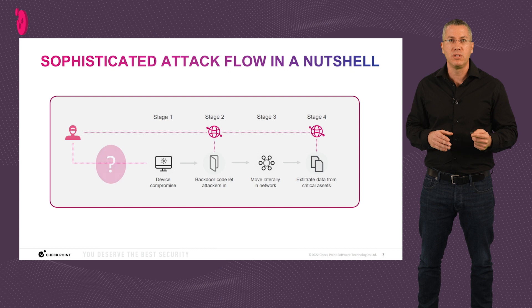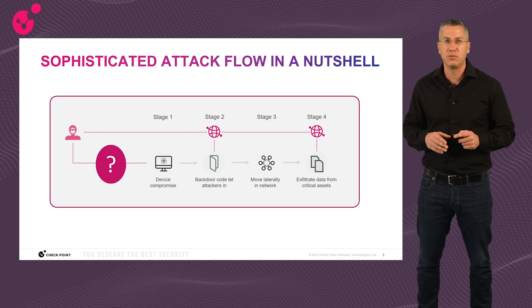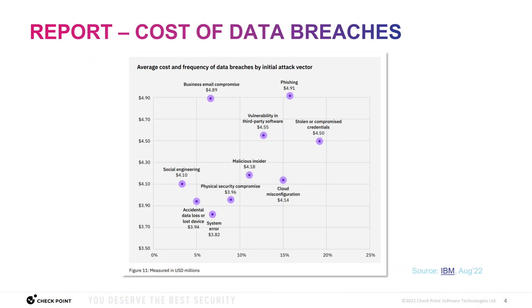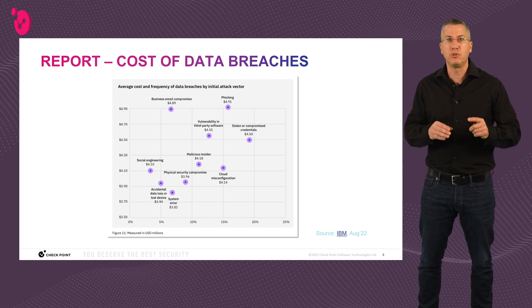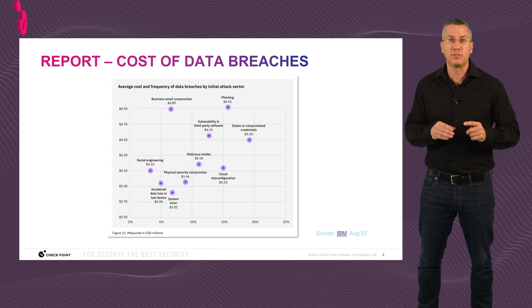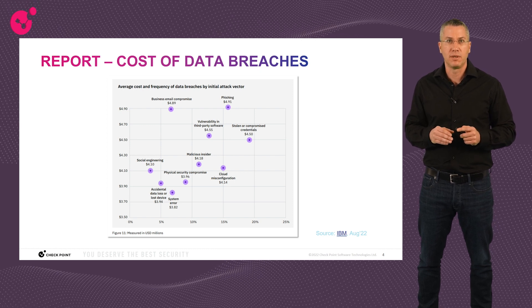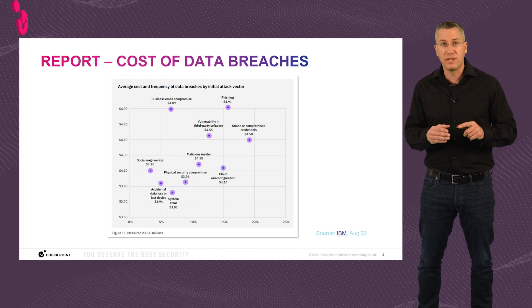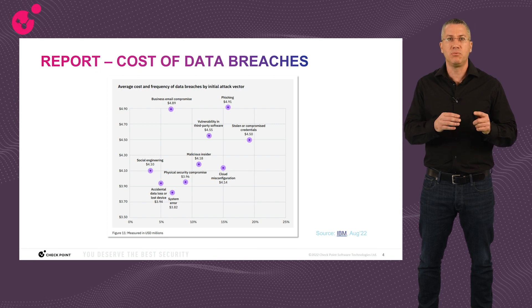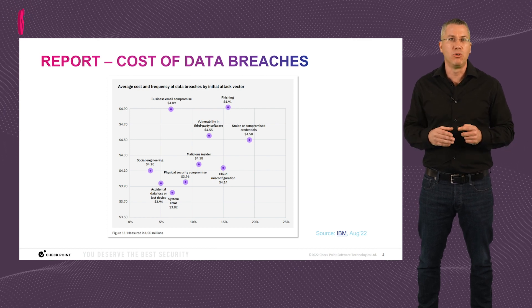In stage four, additional communication takes place to exfiltrate stolen information to the attacker's remote infrastructure. Given the prevention-first approach, let's see how we can prevent the attack from the network side before the initial attack vector in stage one. I added here a map diagram from the Cost of Data Breach report by Ponemon Institution, sponsored by IBM — published annually for 17 years, covering over 550 organizations worldwide who experienced data breach attacks.